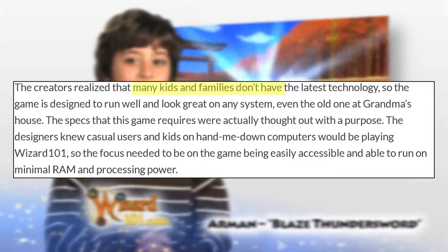Number forty: KingsIsle realized that many kids and families don't have access to the latest computers, so they designed Wizard 101 to be applicable to any computer, making it playable on almost all machines.